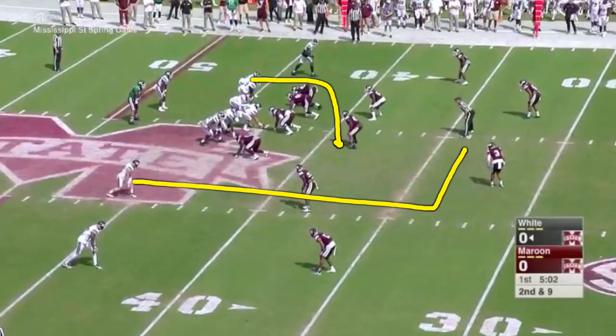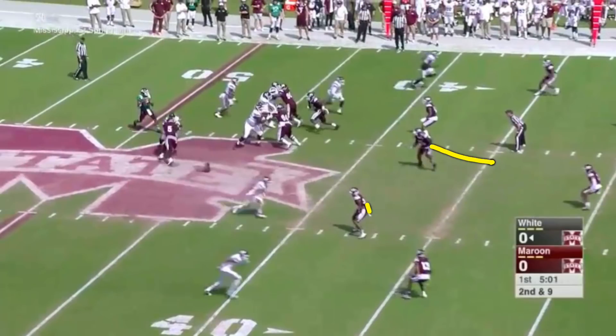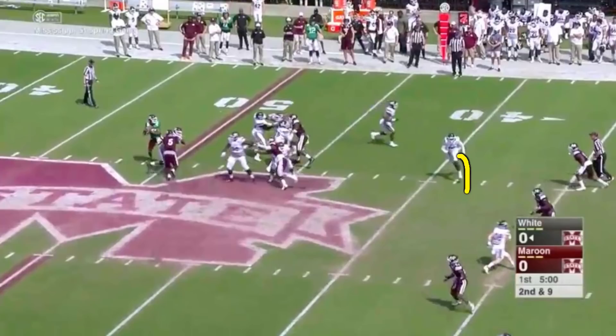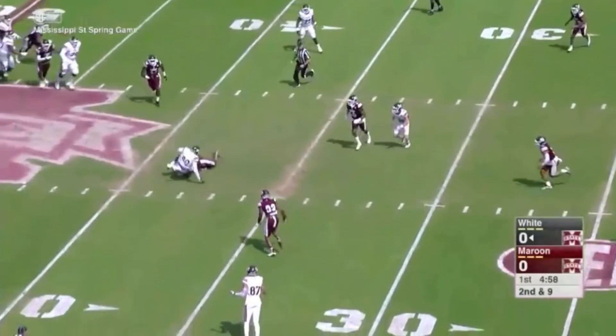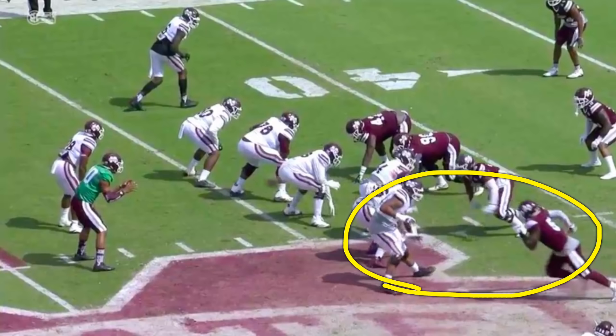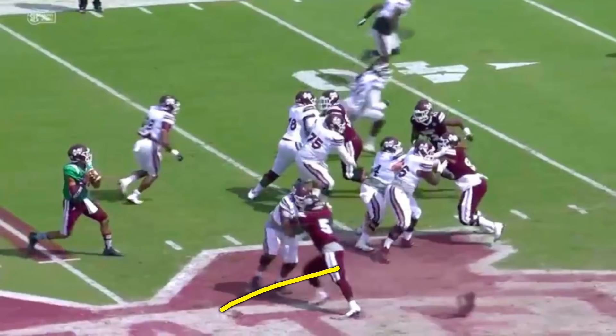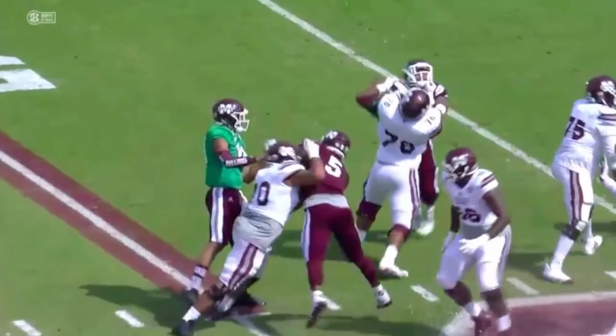Let's look at a couple of things on this play. First, the route in the middle of the field against zone, then Chauncey Rivers on pass rush. In zone coverage, a young tight end needs to learn to sit down in an open spot rather than keep running into a waiting defender — that's kind of what happens here. Now looking at the pass rush: Chauncey Rivers versus Tommy Champion, a bit of a bull rush, catching Champion with his feet narrow rather than wide. That one little thing against a strong guy gets you pushed back. Still, give Champion credit for staying in front and not letting Rivers get to the quarterback.